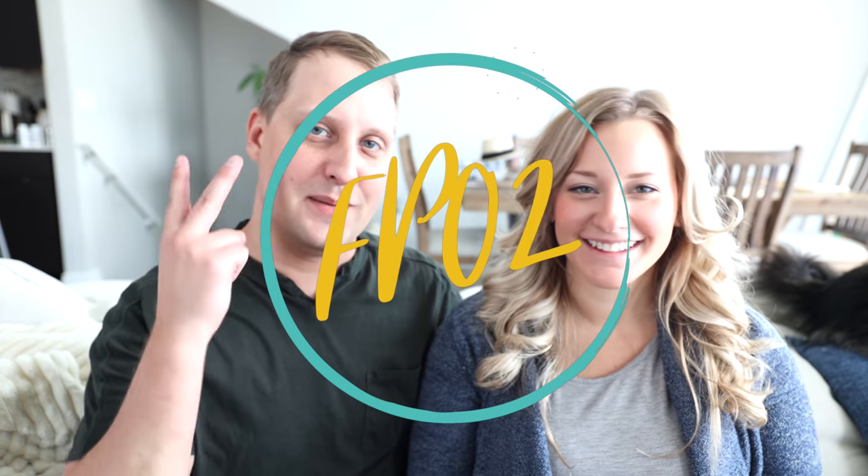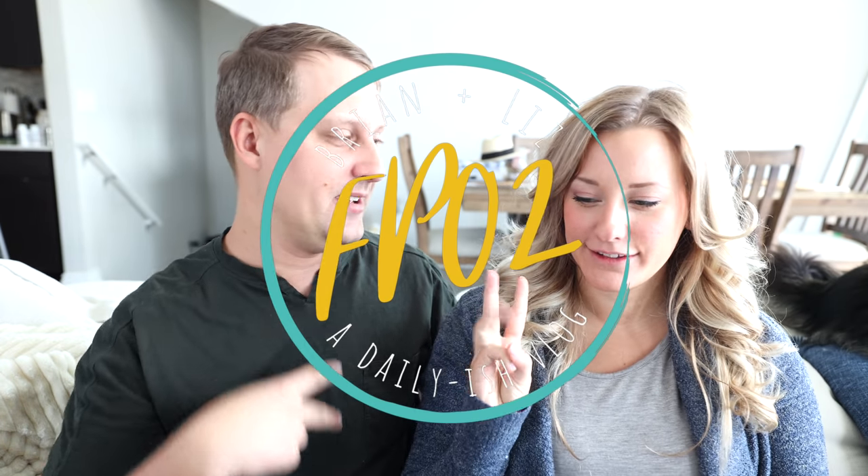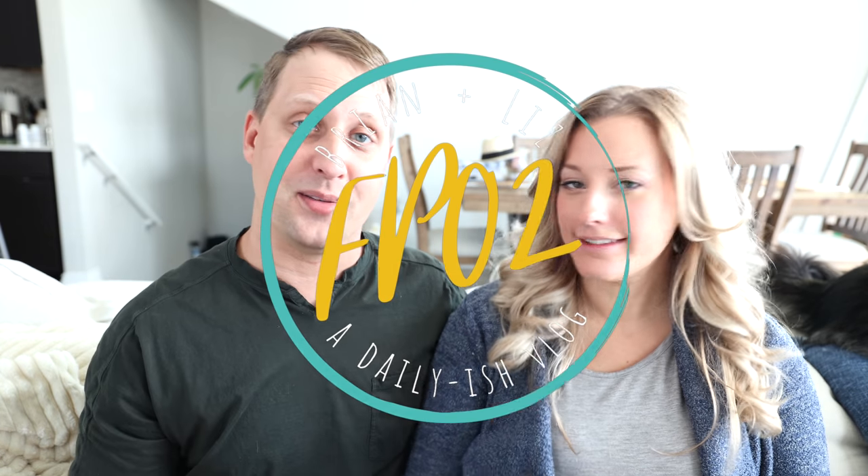Hey, what's up guys? Brian and Liz here — Fullerton party of three, baby's on the way! We'll get you guys a little update. Today's a super fun vlog — we wanted to relax a little bit and show you guys our brand new construction home build: architecture plans and 3D renderings. It's a rainy day so we actually took the day off.